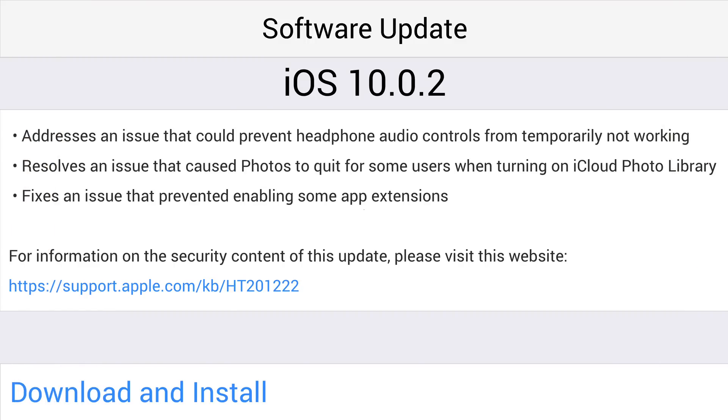iOS 10.0.2 fixes bugs and improves the stability of your iPhone or iPad. This update addresses an issue that could prevent headphone audio controls from temporarily not working. It also resolves an issue that caused Photos to quit for some users when turning on iCloud Photo Library, and I'm pretty sure I actually did experience that issue, so glad to see it fixed.